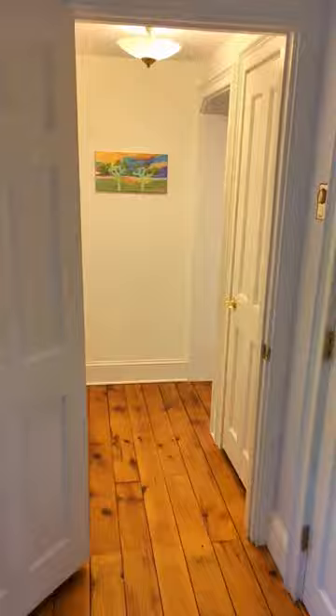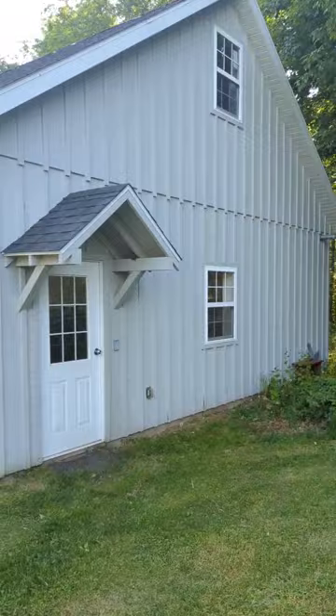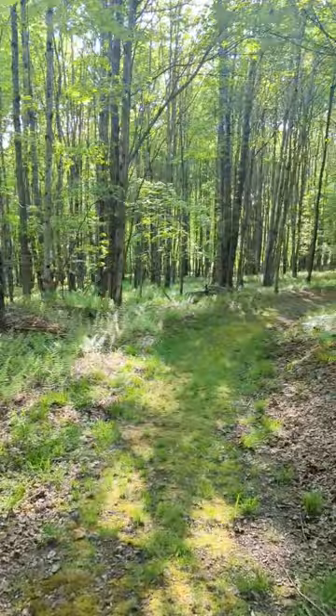Let's head back outside and check out the property. In addition to the two-story renovated barn and three-car garage, there is so much more to explore. As you walk up from the house past the garden, there are several open meadows, multiple areas with wooded paths, and another large spring-fed pond.